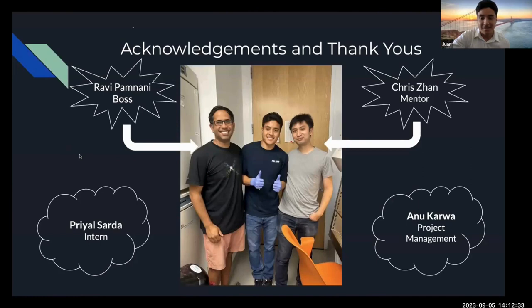Thanks and acknowledgements. Big shout out to Ravi — he's the CEO, the guy on the left. And shout out to Chris, who was my mentor and was with me through every step of the way, answering every question. I really appreciate the help he gave me. And also shout out to Priya, who was an intern, and Anu, who worked on project management for the company.